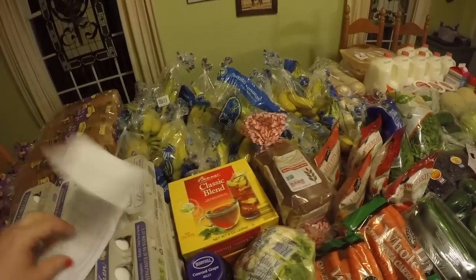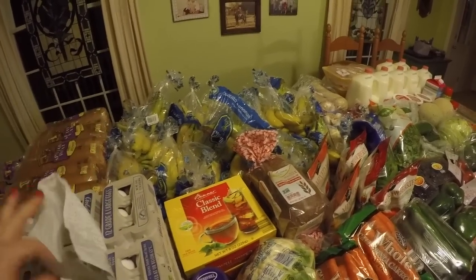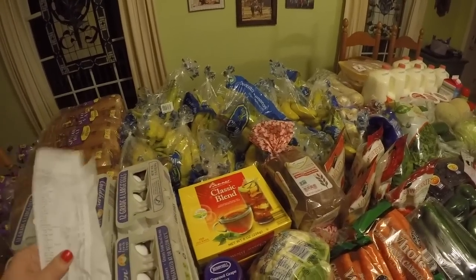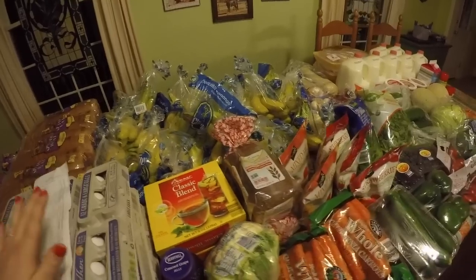I'm glad we did it, actually. Travis and I were able to make it into a date day — we also went out to lunch and it was just lots of fun. He said, "We should have grocery shopping dates more often," so maybe some weeks I'll start mixing in more of these weekly hauls.